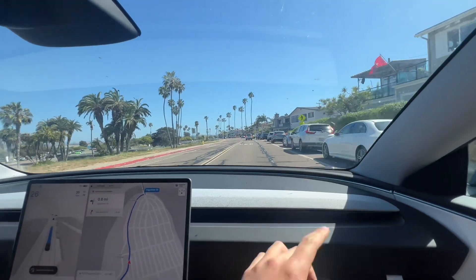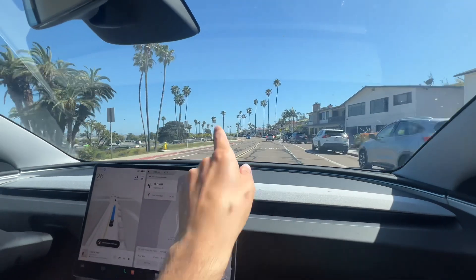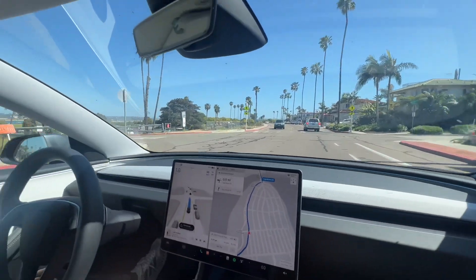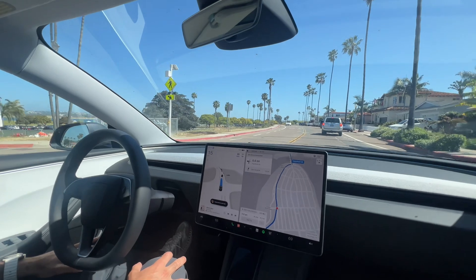We have a lot of cars parallel parked here, different crossing intersections, full stops, and cars pulling out of driveways. So let's just see how this handles the neighborhood a little bit.